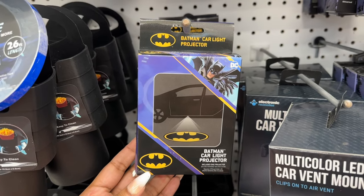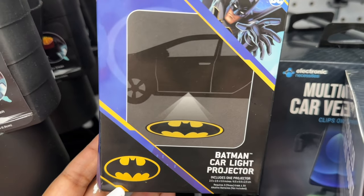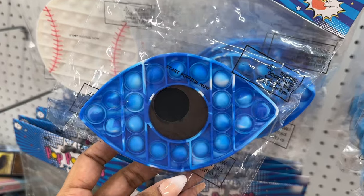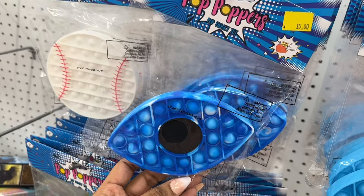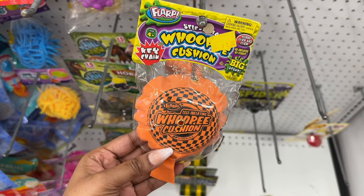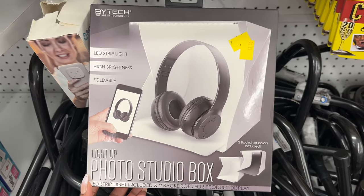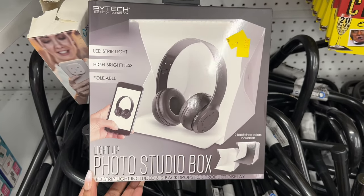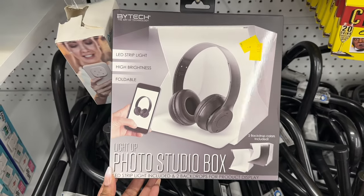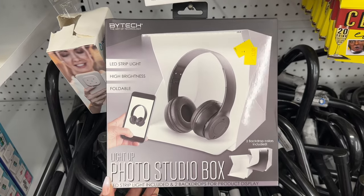They have a Batman car light projector, the evil eye popper, and of course the classic whoopee cushion. This is a light-up photo studio box — it comes in handy if you need a plain background for a setup of some sort, or if you are selling smaller items for a business.